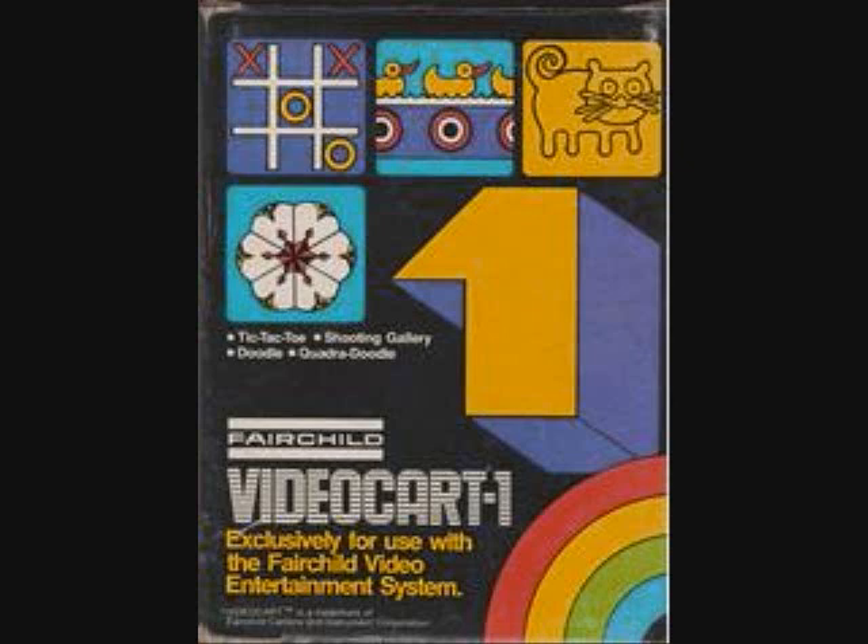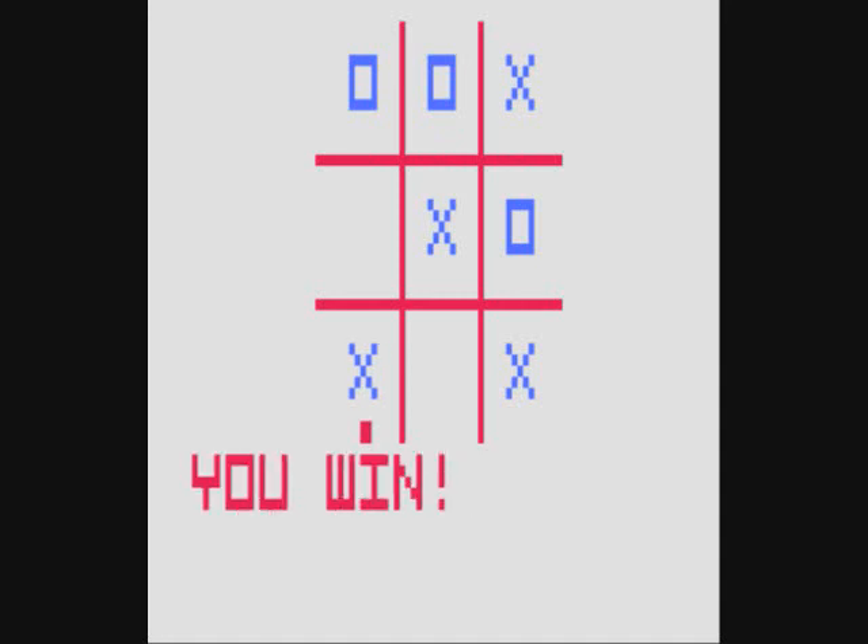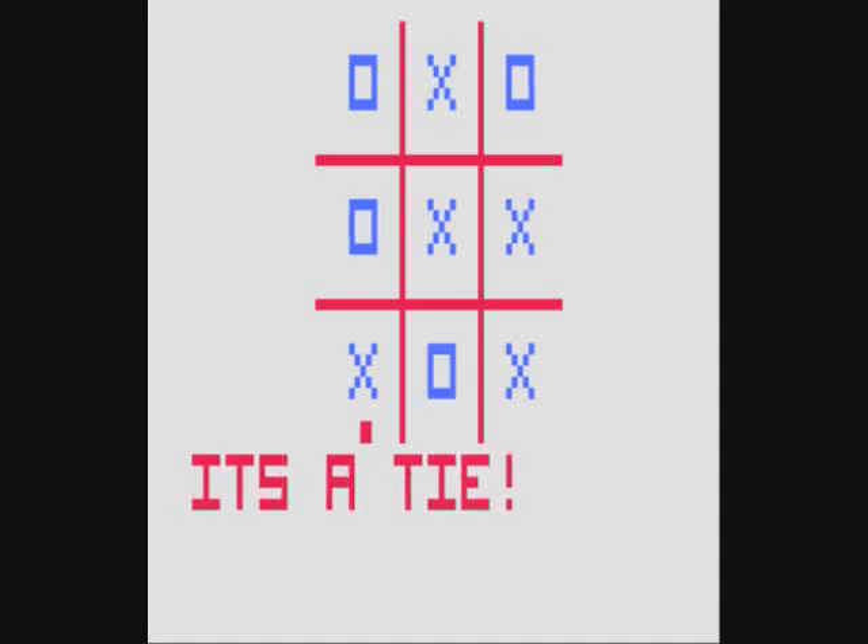Starting with cart number 1: Tic-Tac-Toe, Shooting Gallery, Doodle, and Quadradoodle, released in 1976. We'll look at at least a snippet of gameplay of each. In Tic-Tac-Toe, you go against the computer or a second player if you select two-player mode — very simple. The sounds and color palette of the Fairchild Channel F were very limited, restricting its appeal. If you get a tie it says so, and if you lose, it says 'You lose, Turkey!' — I like that.